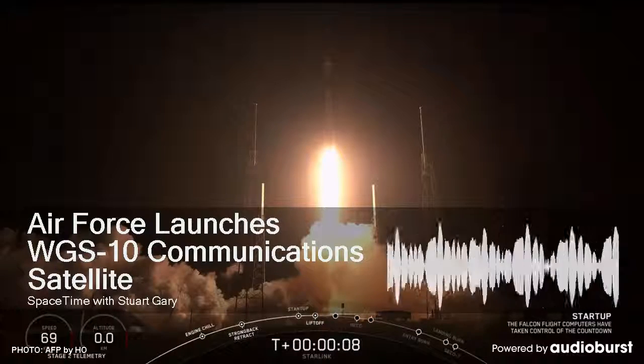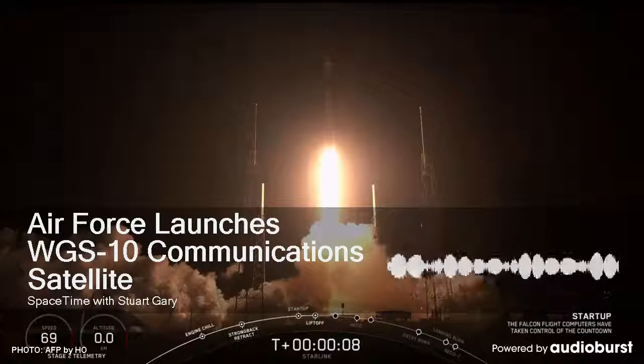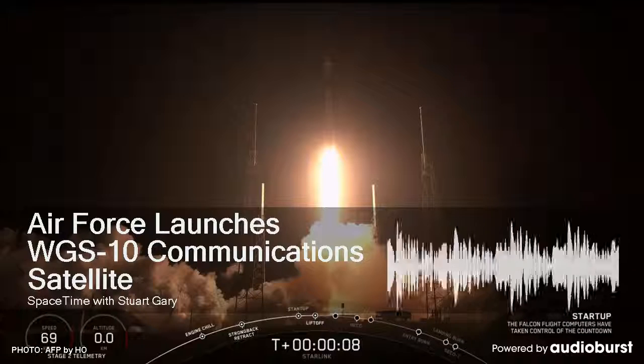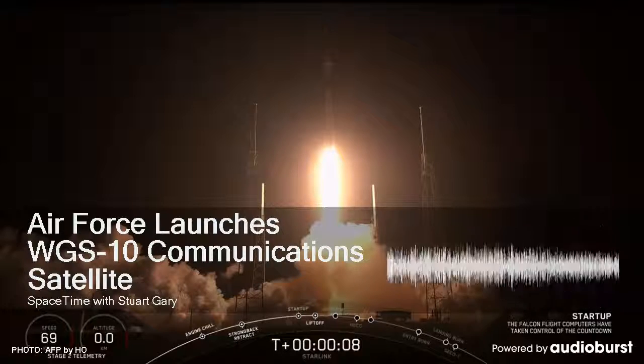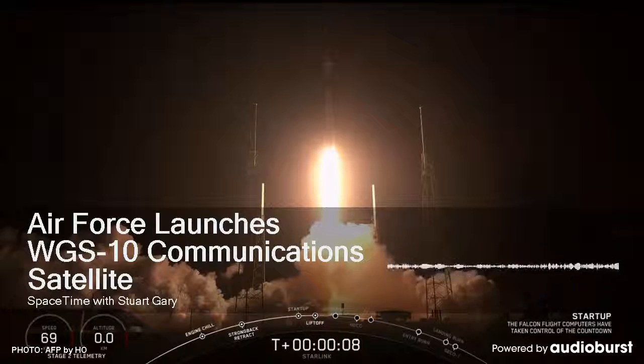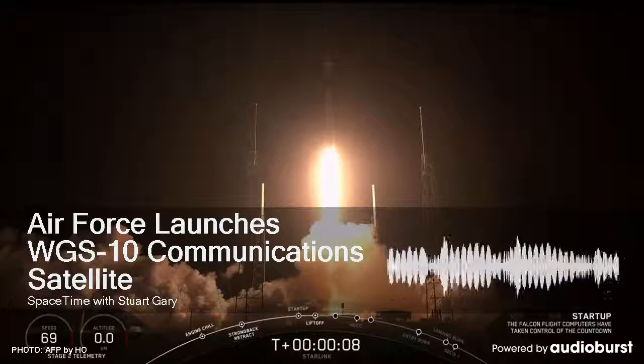A United Launch Alliance Delta IV rocket blasted into orbit carrying a new United States Air Force telecommunications satellite. The Wideband Global SATCOM, or WGS-10, is the latest member of a constellation designed to serve the armed forces of the United States, as well as its allies, including Australia, which has shared in the cost of the WGS project.